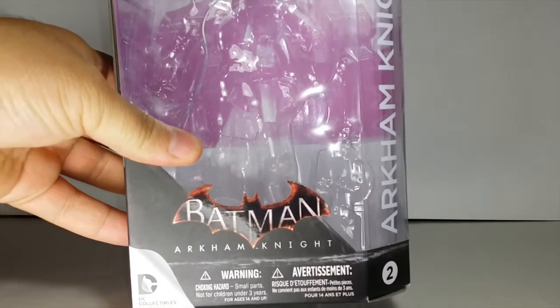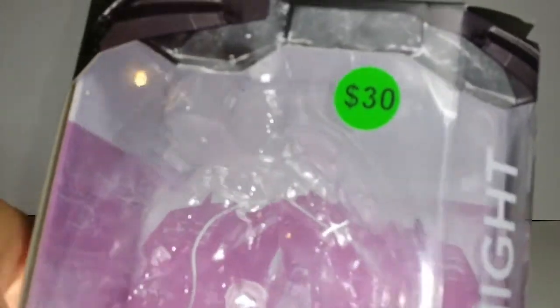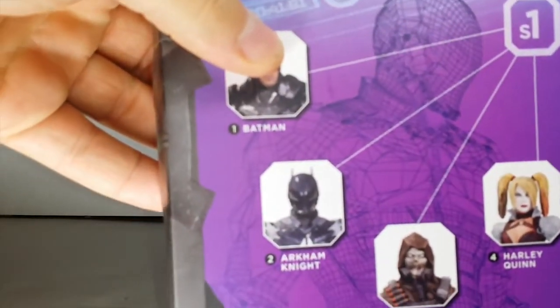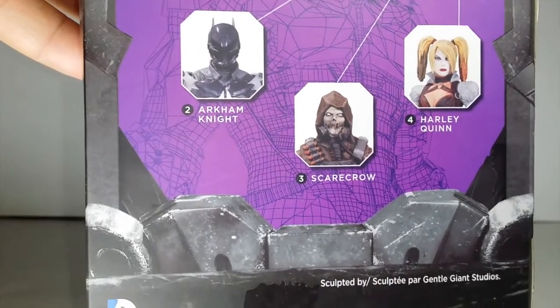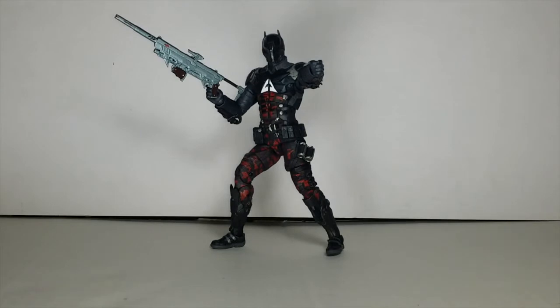As you can see here, you've got the game logo, figure number two on the line — Arkham Knight — price tag, 30 bucks. On the back of the box it shows all the figures in this line. I have Batman, I have Arkham Knight, and Scarecrow. I passed on Harley Quinn because I picked up the SH Figuarts one. This figure was sculpted by Gentle Giant Studios, who does a phenomenal job on a lot of the things they do.